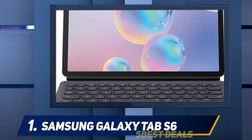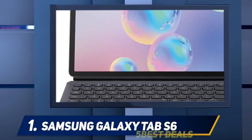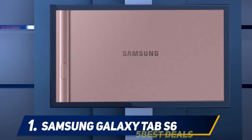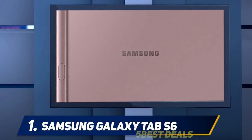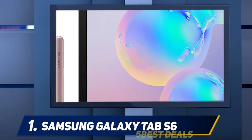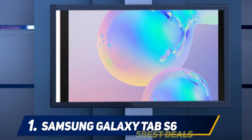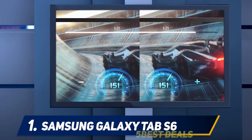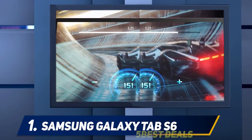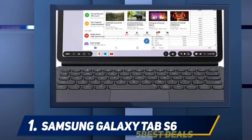The front of the tablet is dominated by a 10.5-inch Super AMOLED display. Resolution clocks in at 2560 by 1600 for 287 pixels per inch. The AMOLED display is gorgeous, with deep inky blacks and rich colors. Color accuracy is excellent, and the screen is bright enough to use in any scenario. Although the Samsung Galaxy Tab S6 is a gorgeous tablet with stellar specs, its software keeps it from being a true competitor to other pro-minded tablets and two-in-one devices.